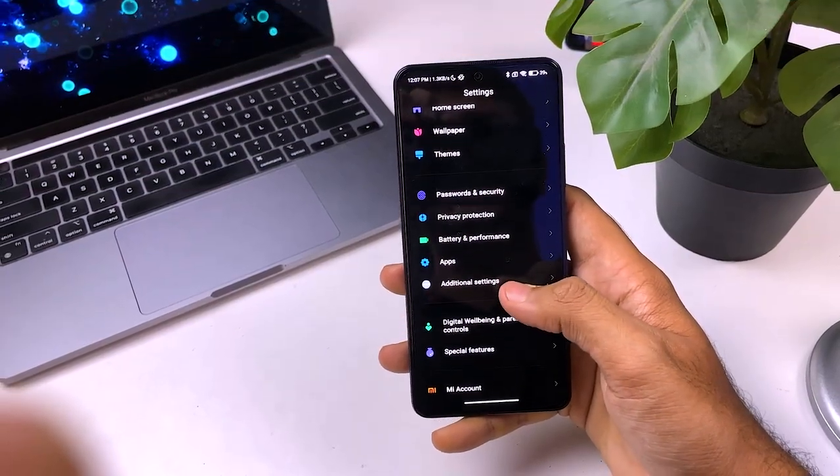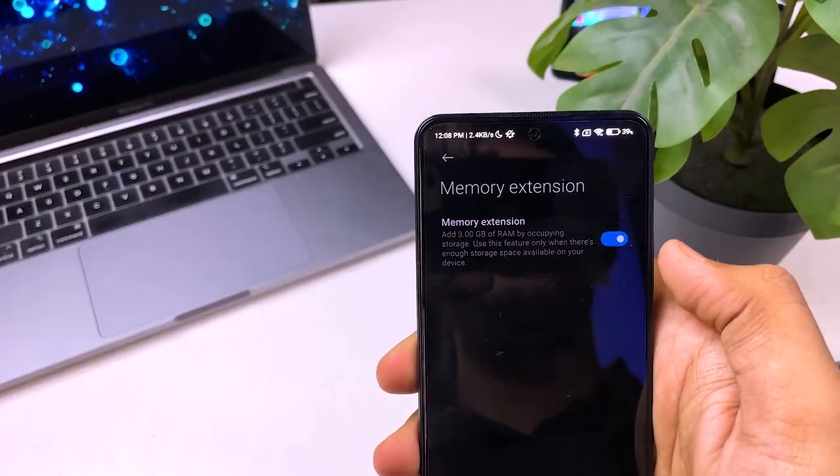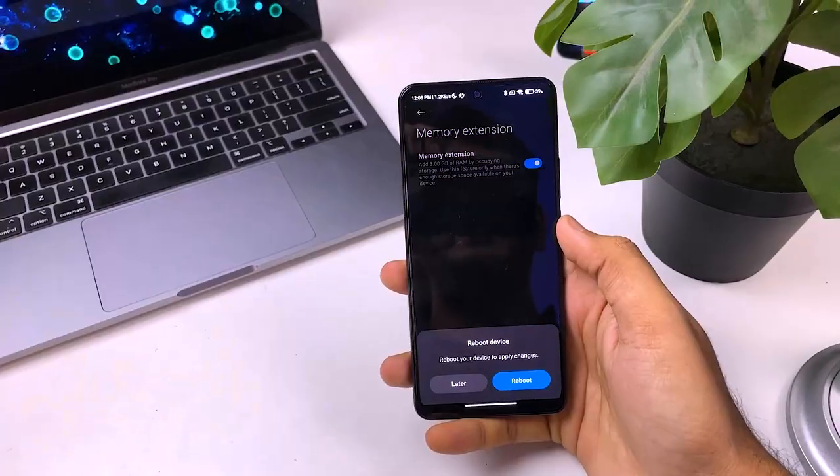The next feature is a bonus feature where you can increase your RAM. Today all companies give you the option of memory extension — basically your phone's internal memory partially works as RAM. So if you want to increase your RAM, you have to go to Settings, then Additional Settings, and here you get the option of Memory Extension. After turning on this option you get extra RAM, but you have to restart the phone. Note that extended RAM is not as efficient as actual RAM, but if you need more memory it can help you.